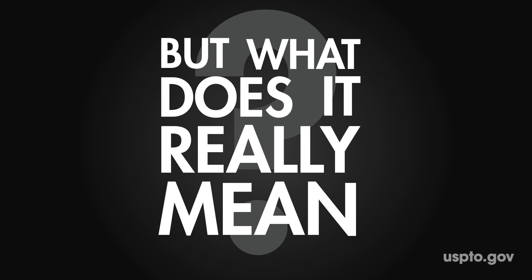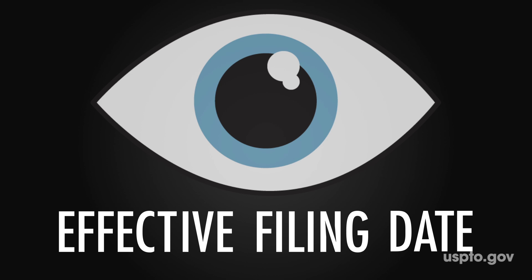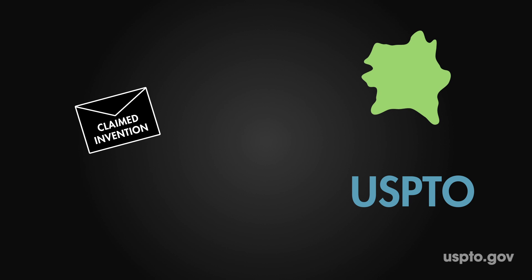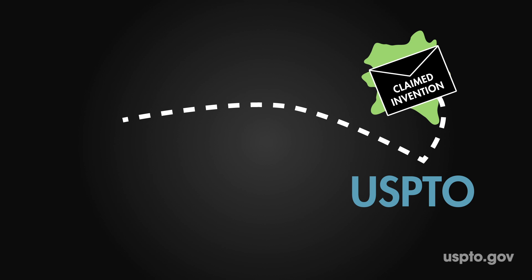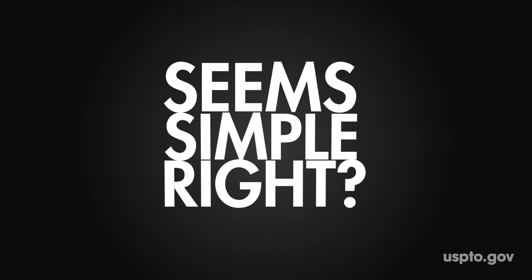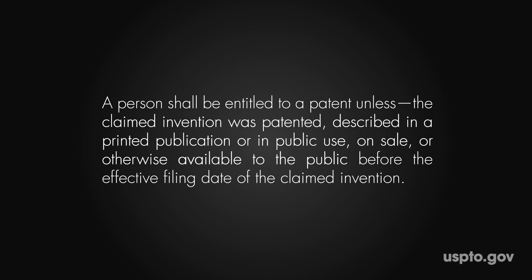But what does it really mean? We need to first look at the term "effective filing date." An effective filing date is the date that an application with a claimed invention is first filed at the United States Patent and Trademark Office, or in a foreign country. Seems simple, right? But some patents can actually be filed with the patent office on one date, and the claimed invention will have a different effective filing date.